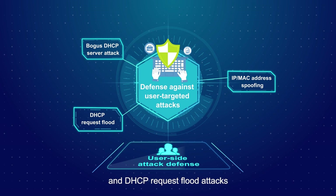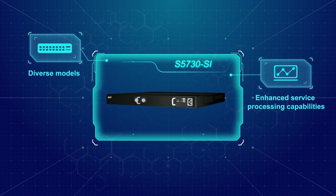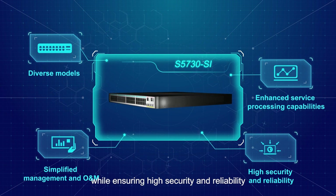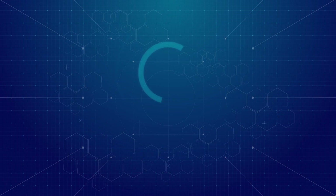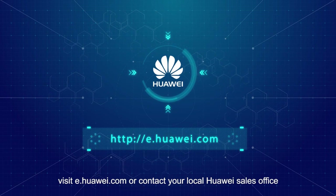To summarize, the S5730SI provides diverse models and enhanced service processing capabilities. It simplifies management and O&M while ensuring high security and reliability, and can be used in various access scenarios. For more information about Huawei S5730SI switches, visit e.huawei.com or contact your local Huawei sales office.